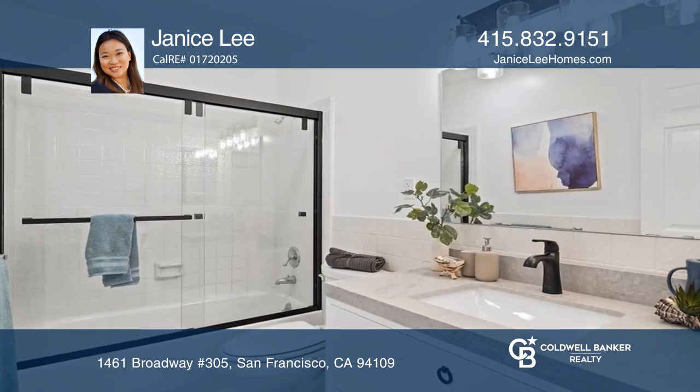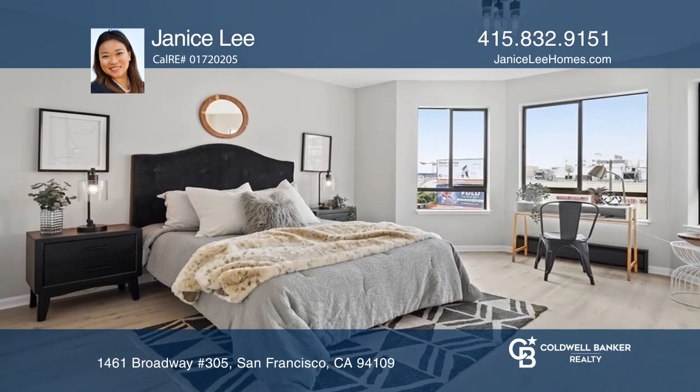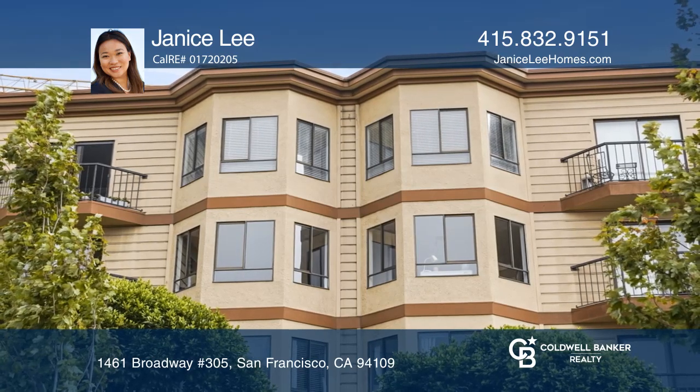All the conveniences of modern living can be found in this lively and vibrant neighborhood. Janice Lee wants to help you turn your dreams into a reality. Give her a call today.